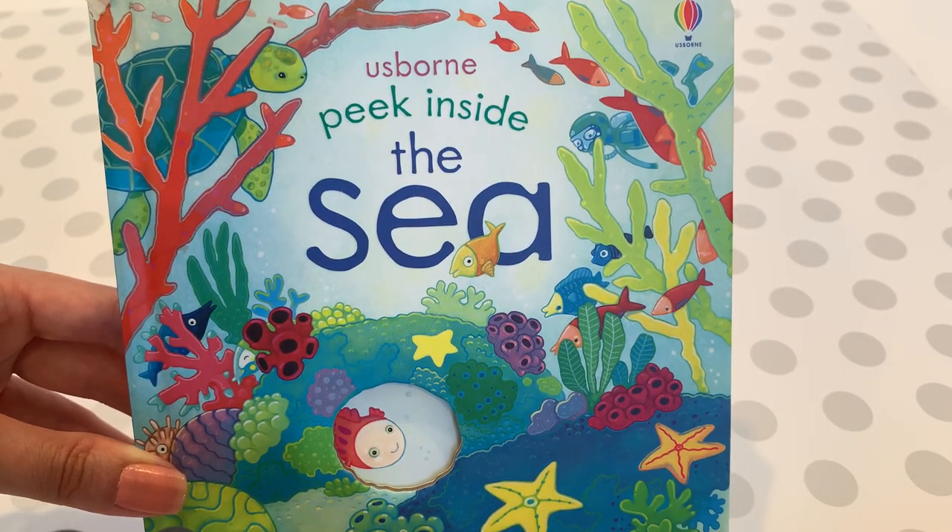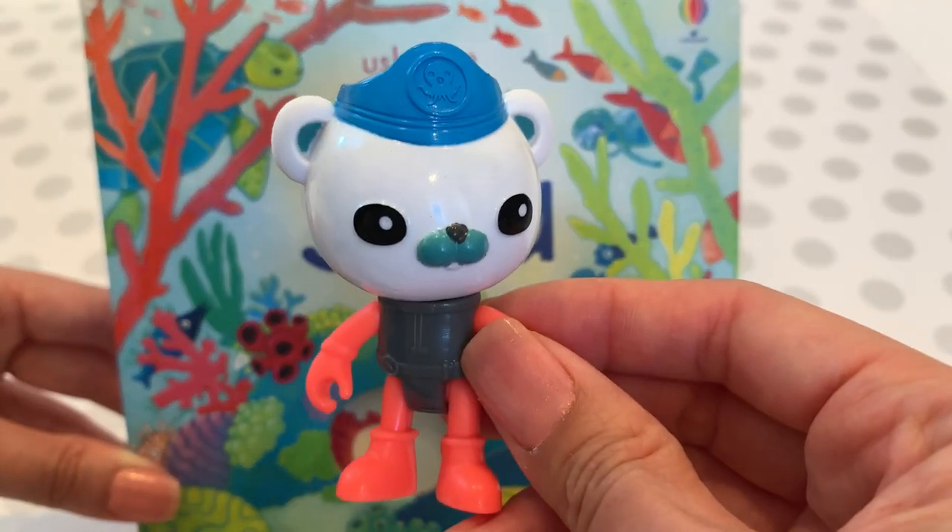Hello children! Today we will be exploring the sea with the Octonauts, starting with Captain Barnacle.